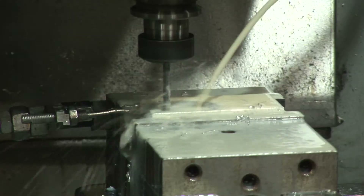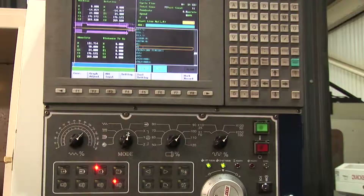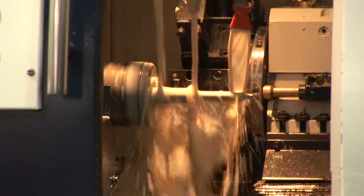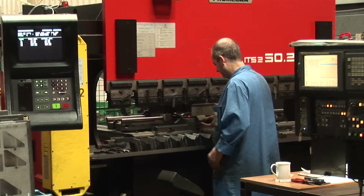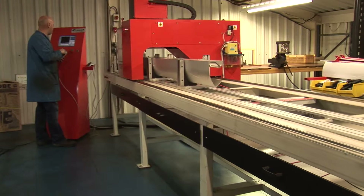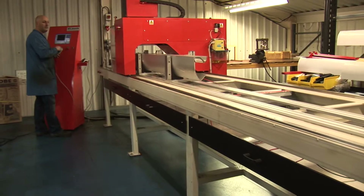Drop Track is manufactured in a superbly equipped ISO 9001 accredited modern factory near Birmingham in the West Midlands, using the latest CNC routing, milling, turning, press brake, and laser cutting machinery.